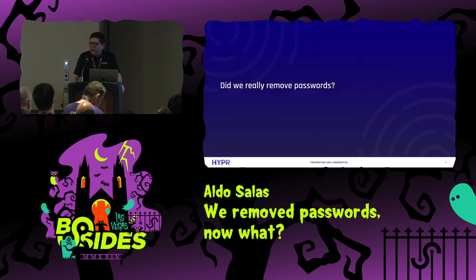So going back to the original question: did we actually remove passwords? And I mean this in our company. The answer is yes. We have been the Passwords company, and now we are the identity assurance company. We don't have any corporate passwords at all. And as you can imagine, this has some challenges when it comes to account recovery.